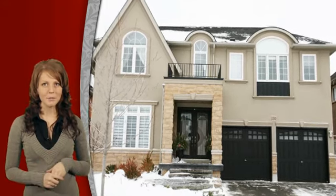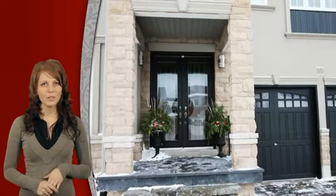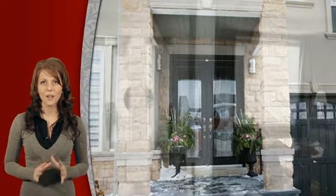This fully upgraded and landscaped family home located in Lakeshore Woods has it all. Welcome to 3350 Fox Run Circle in Oakville, featuring 4 bedrooms, 5 bathrooms and tons of added features.